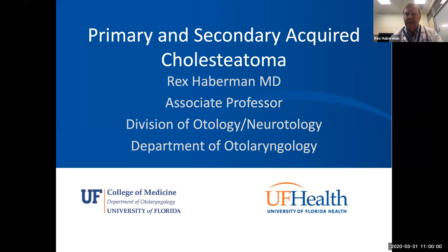I'm Dr. Saberman, at the University of Florida in Gainesville, part of the division of otology and neurotology. What I wanted to talk about this morning was cholesteatoma — specifically acquired cholesteatomas, and in particular primary acquired cholesteatoma and secondary acquired cholesteatoma.